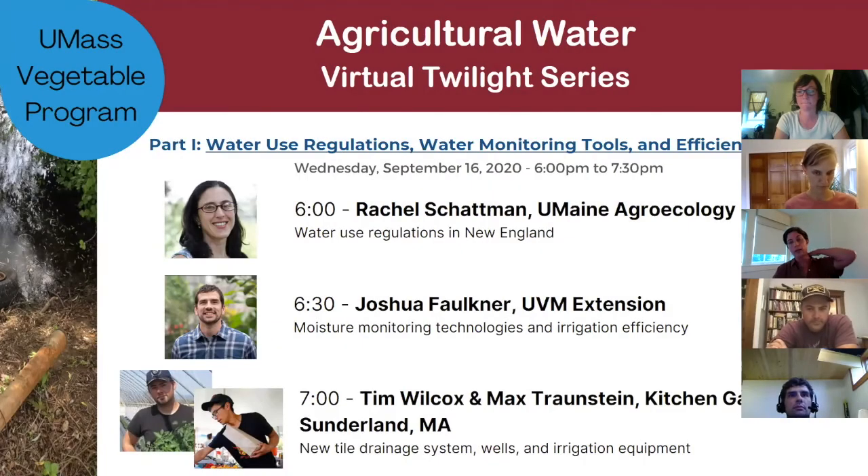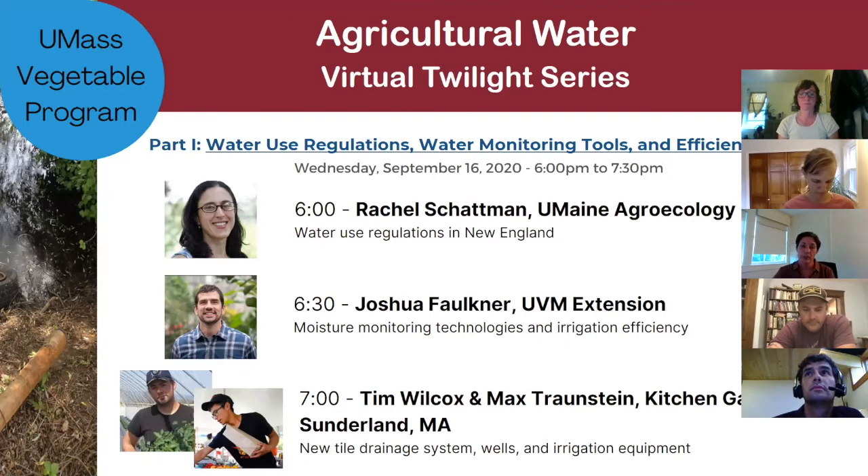This is part one in a series of three programs. This one is all about water use regulations and different water monitoring tools, and we're going to talk about water efficiency — particularly important as we realize water availability is becoming less predictable in the face of climate change. Here are some great specialists in these areas to talk about how to adapt and deal with some issues.